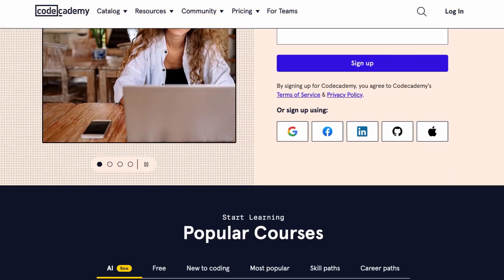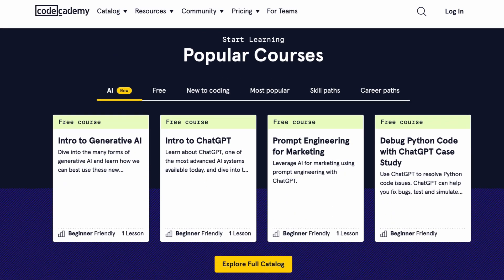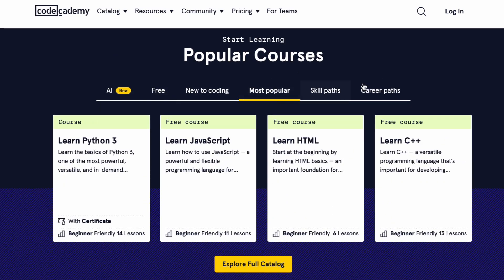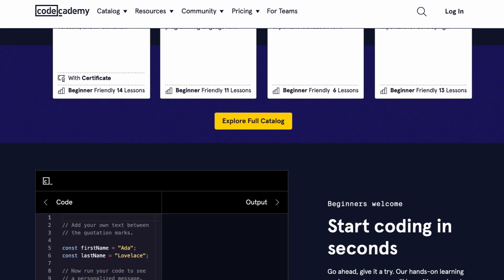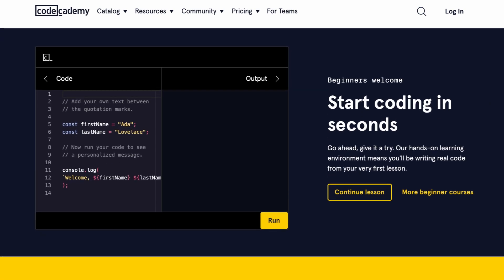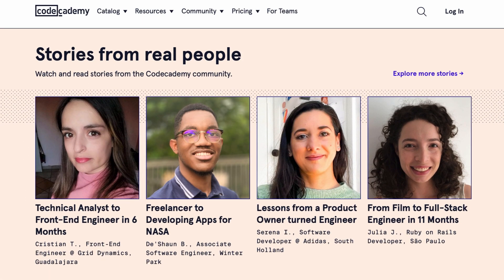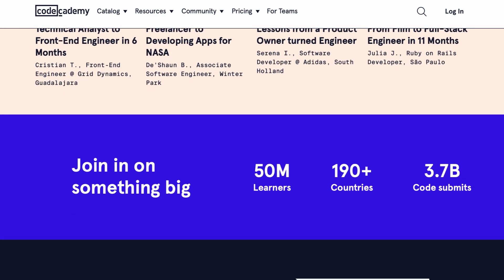Hello everyone and welcome back to our channel. If you want to know how to code from scratch or improve your programming skills, stick around for a closer look at Codecademy. This platform offers comprehensive tools that help learners navigate their way into the world of tech, from studying the fundamentals of coding to preparing for a job interview. In this video we'll explore Codecademy's high quality courses, varied study materials and incredibly engaging learning environment.